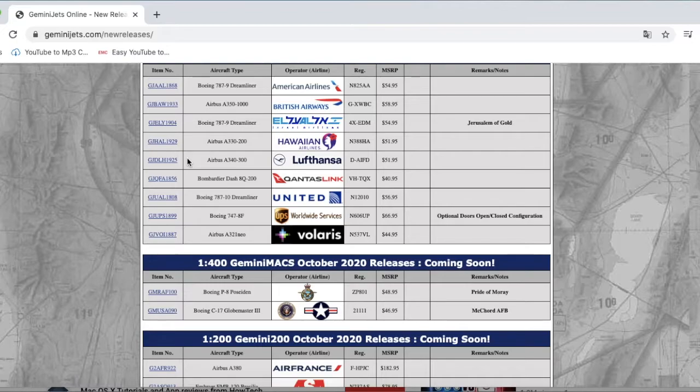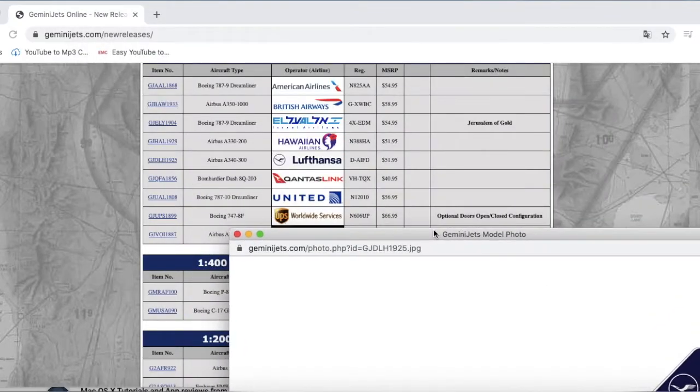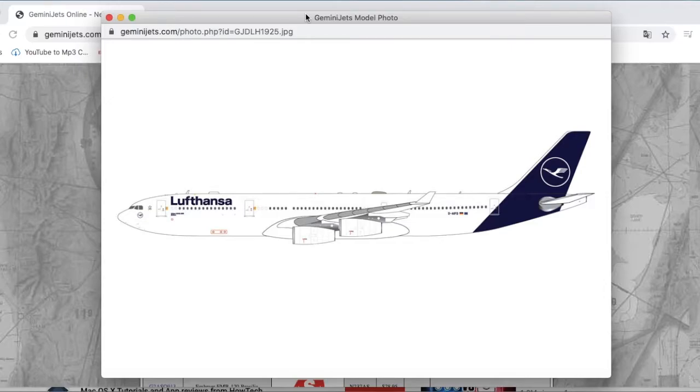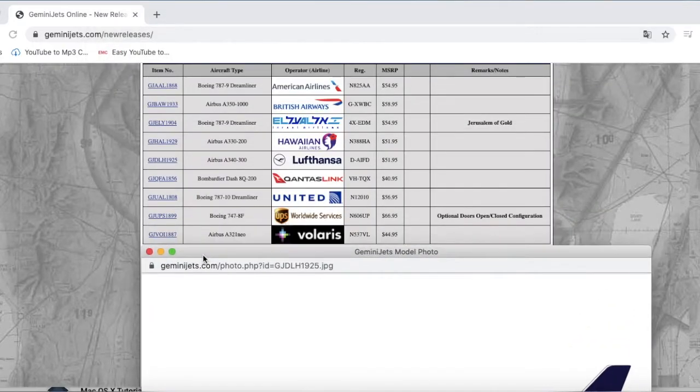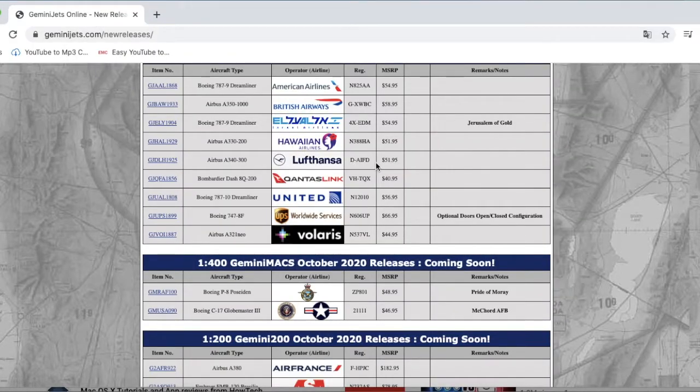I've spotted this aircraft at EWR before — it is a Lufthansa A340-300 in the new livery, very euro-white. I did spot this exact registration, Delta Alpha India Foxtrot Delta, at EWR before. Maybe I'll get it, but probably not — I might as well just get the Lufthansa A350 which flies to EWR from Munich. The registration is DAIFD and it is $51.95. Interestingly, the A350-1000 is $58 and yet the larger A340-300 is less expensive.